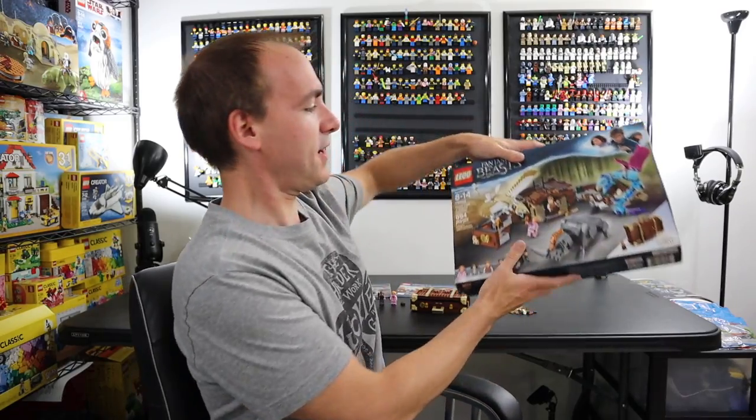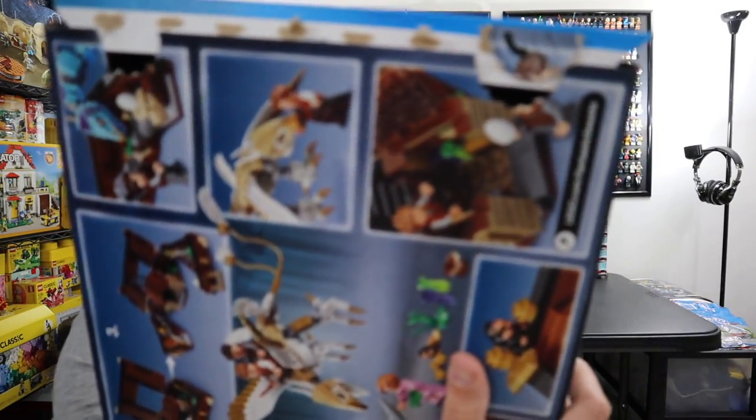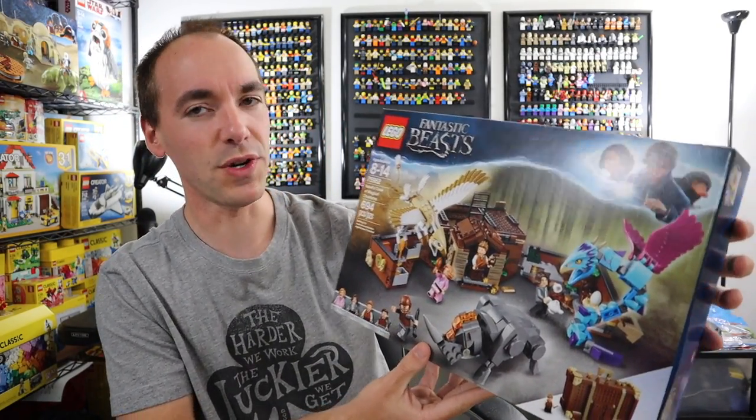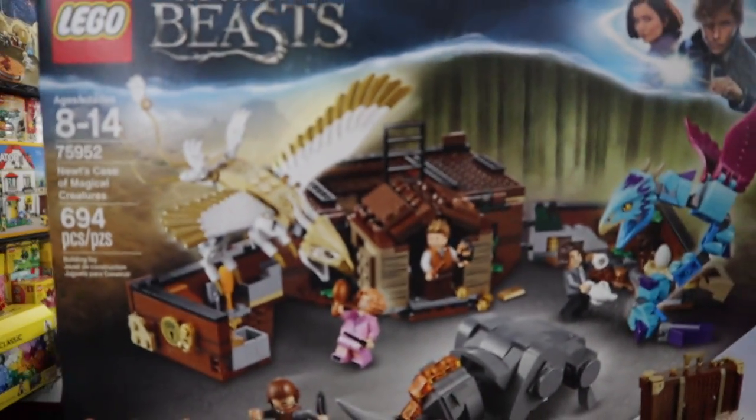Hey guys, welcome back. Hope you're having a glorious day. Today's video is a follow-up on yesterday's video where we unboxed — or should I say unpunch-tabbed — this set right here. This is LEGO Fantastic Beasts set 75952, Newt's Case of Magical Creatures. This is a 694-piece set.